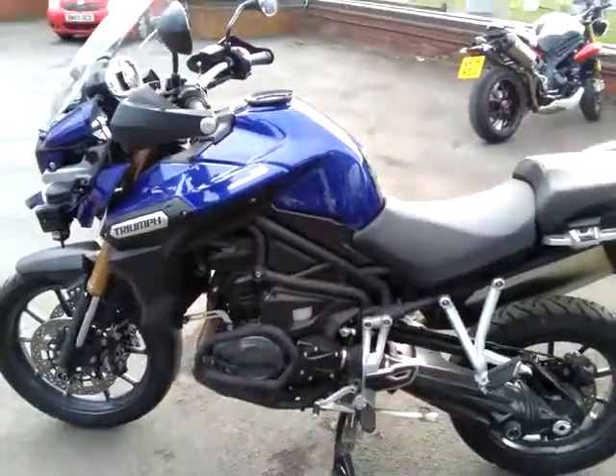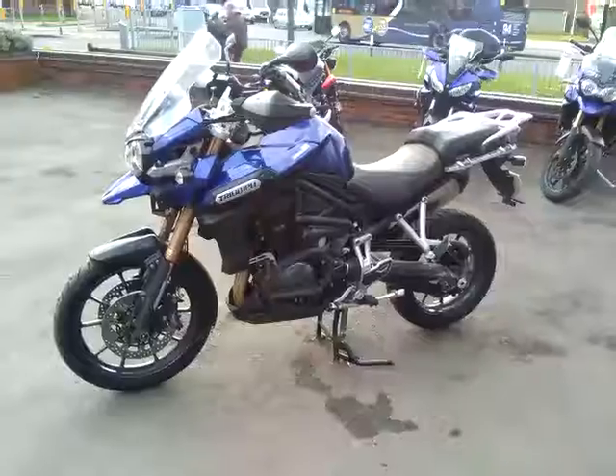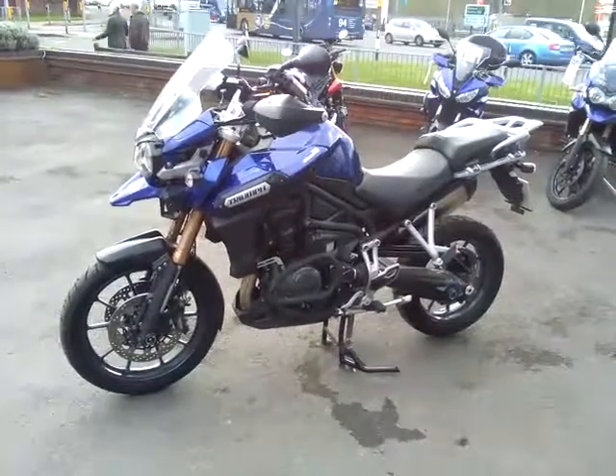Yeah, a great looking bike. If you're interested in this, give us a call or inquire through the website at Cheltenham Triumph.